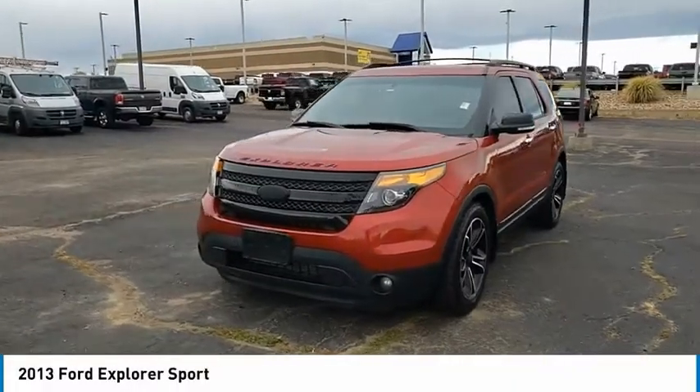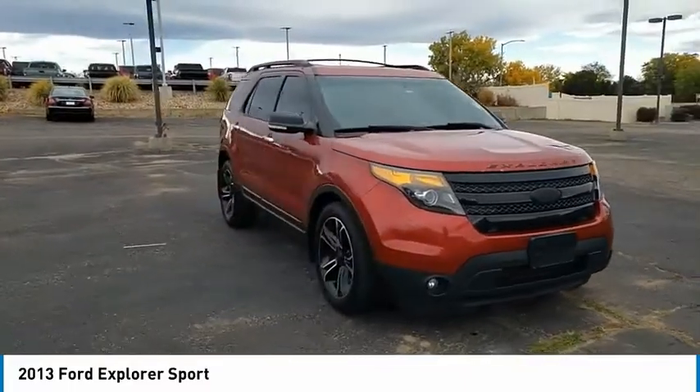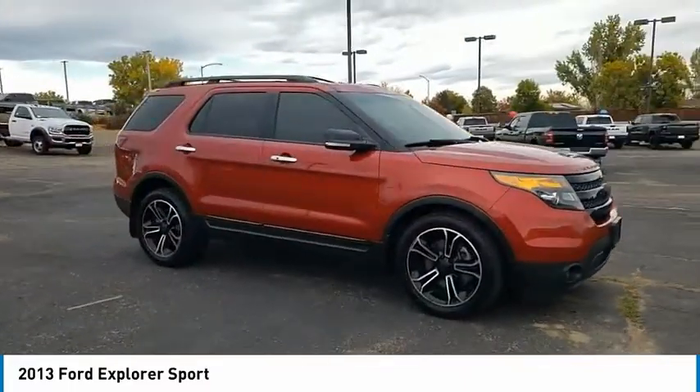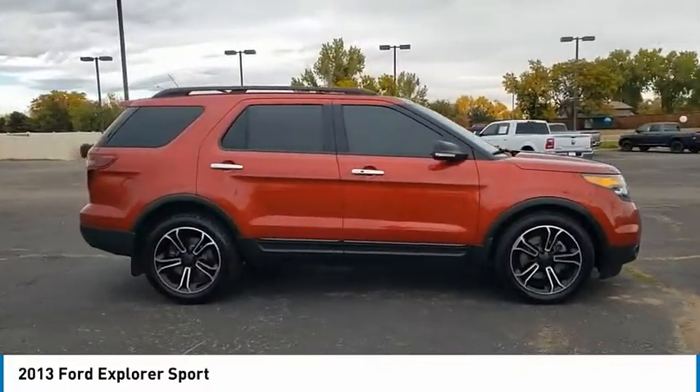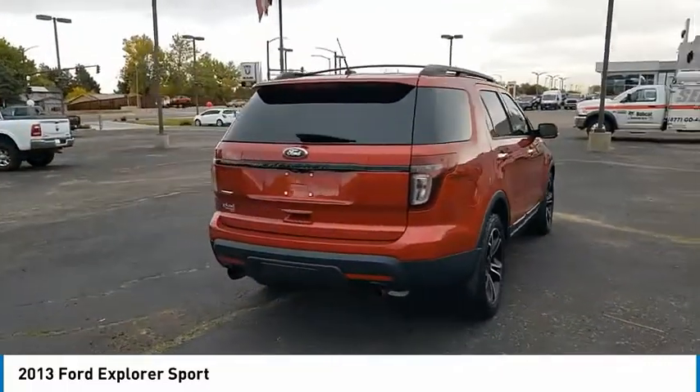Take a ride in the 2013 Explorer. You've got a lot of capabilities to call on in a Ford Explorer. Don't underestimate your choices. This vehicle has less than 145,000 miles. Here are some of this vehicle's great options.